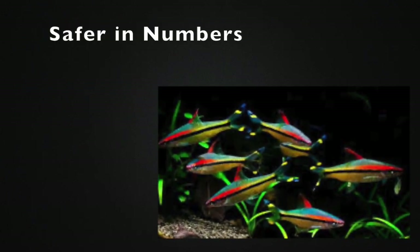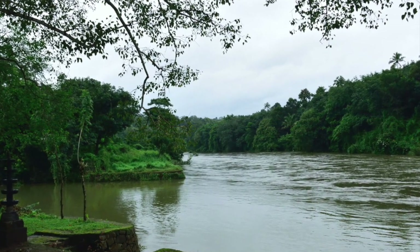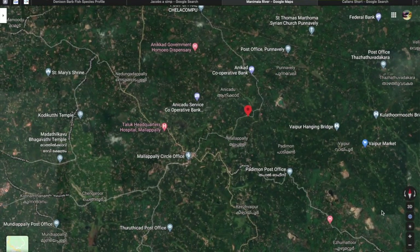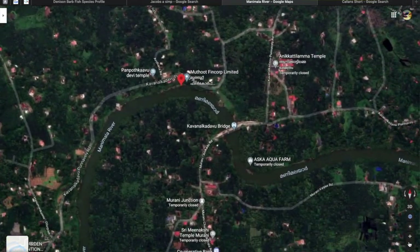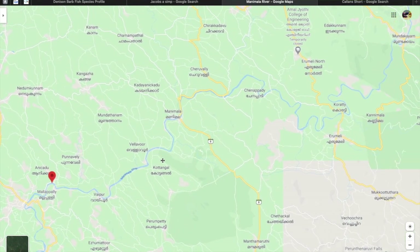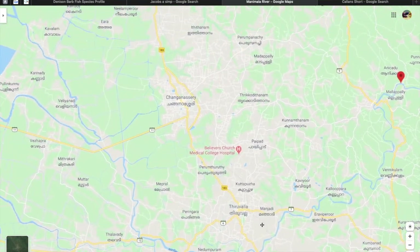These fish inhabit the Manimali river in southern India. Here's a video showing exactly where they originate from. As you can see, this is southern India, and this body of water running out to the west and up to the northeast is the Manimali river. To the west it runs straight out to the sea.